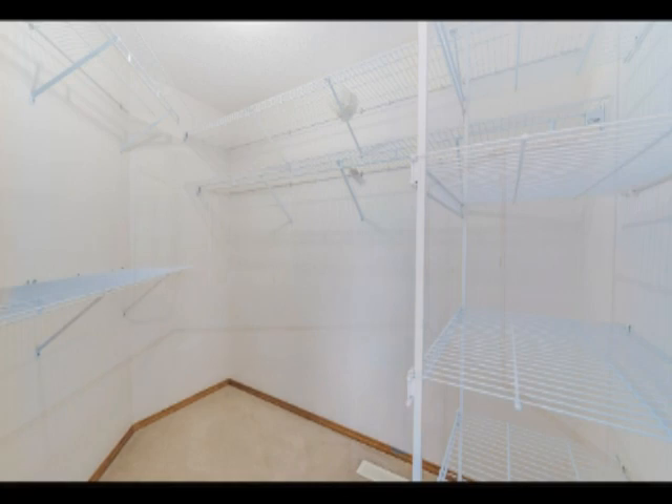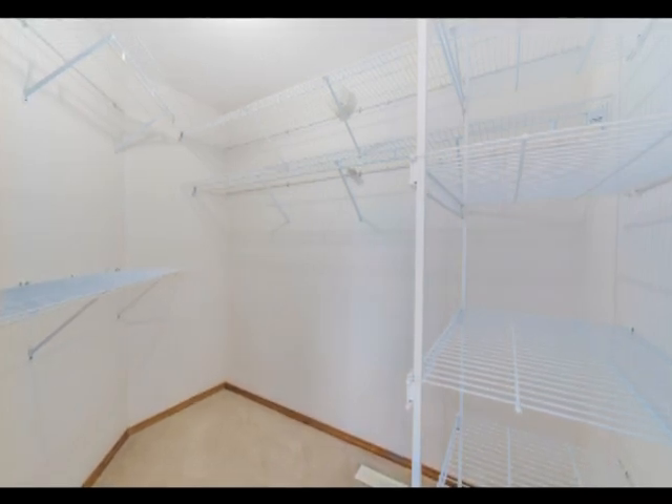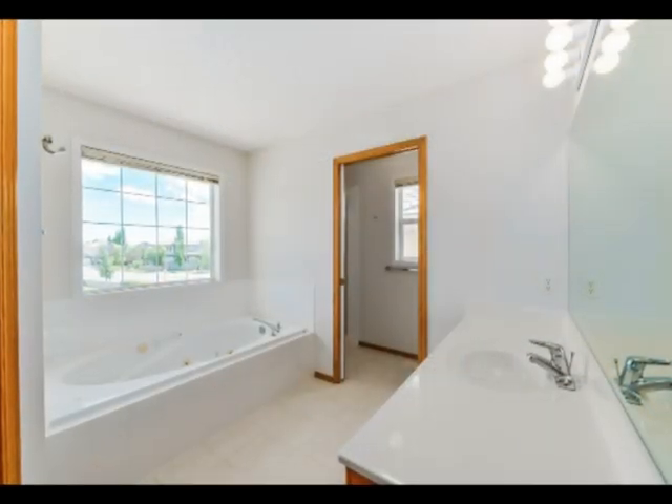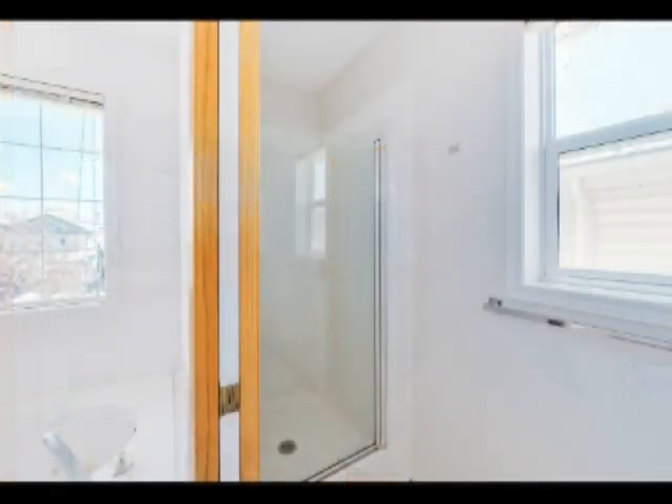The master escape is large enough for a king-sized bed. It features a good-sized walk-in closet with closet organizers and a master spa-like retreat with a soaker tub and separate stand-up shower.